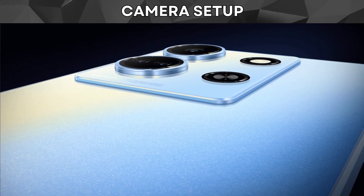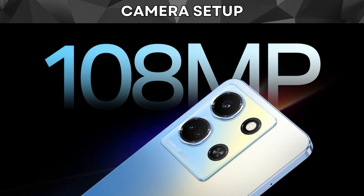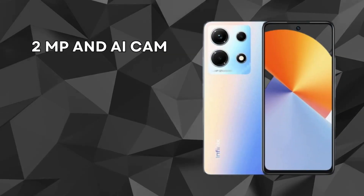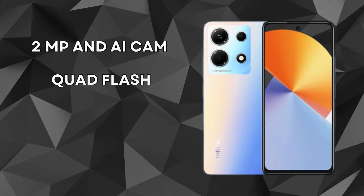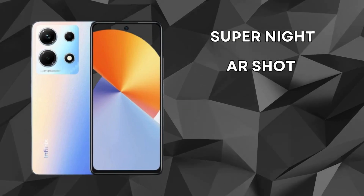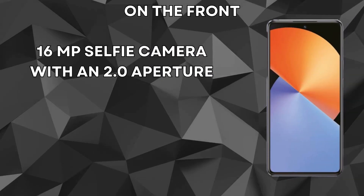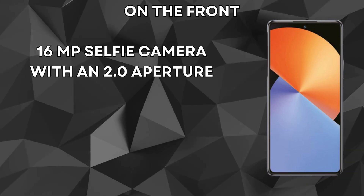Now let's talk about the camera setup. The Infinix Note 30 features a powerful 108MP main camera, accompanied by a 2MP AI cam for extra versatility. The rear quad flash ensures well-lit shots in low-light conditions, and the various shooting modes like Super Night and AR Shot provide creative possibilities. On the front, there's a 16MP selfie camera with a 2.0 aperture, delivering great shots for your social media game.